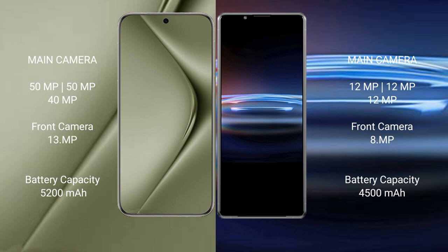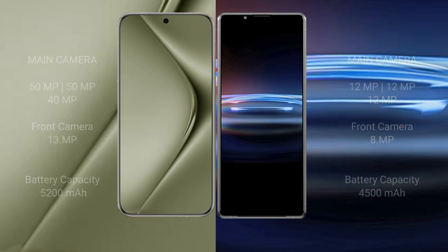Huawei Pura 70 Ultra has a 5200mAh battery with 100W fast charging support. Sony Xperia Pro 1 has a 4500mAh battery with 30W fast charging support.